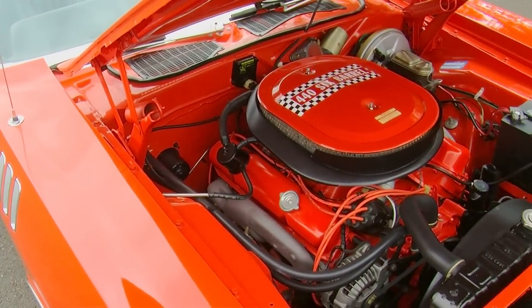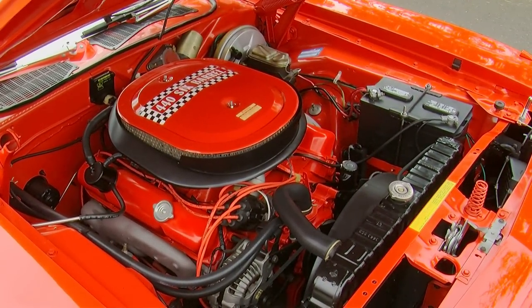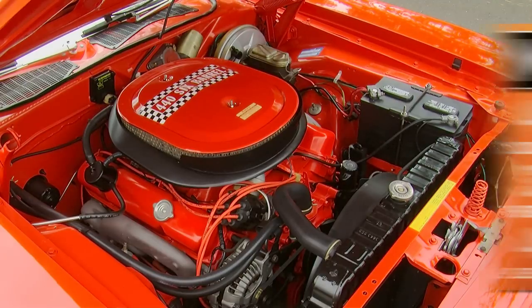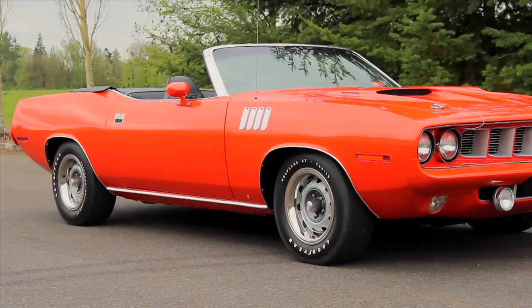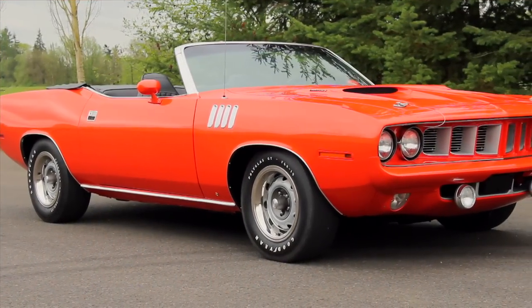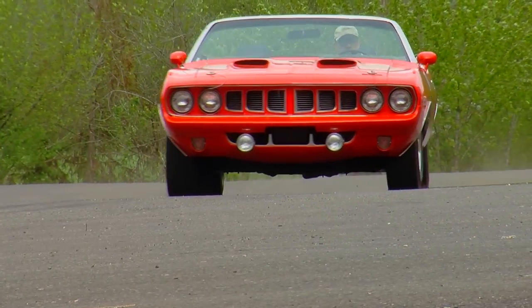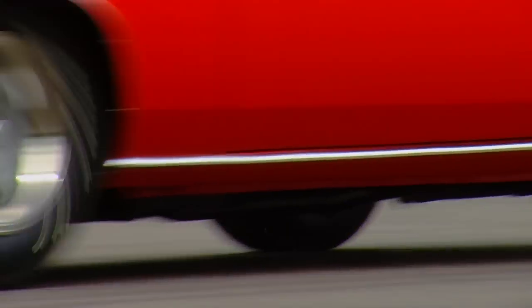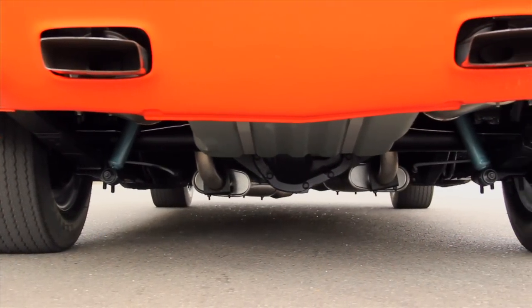When breathing through the three two-barrel carburetor system in the cast iron intake, this engine was good for 385 horsepower and 490 pound-feet of torque. The power rating was down a few ponies from 1970, but it was still enough to push these cars to mid-14 second quarter mile times, especially when equipped with the 3.54 to 1 Track Pack rear axle like this car has.